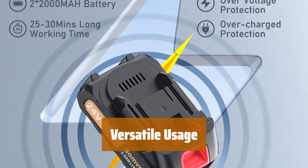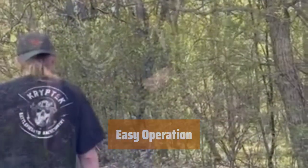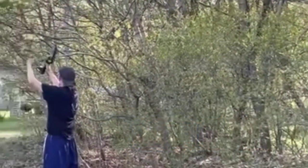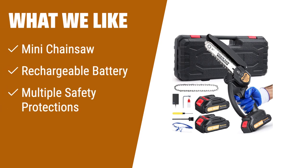Despite its small size, this chainsaw is powerful and efficient, suitable for various activities like tree trimming, wood cutting, and more. With no need to twist screws, this chainsaw is easy to assemble and operate, making it suitable for women and the elderly. What we like: If you like lightweight and efficient chainsaws, this one is for you. The mini chainsaw cuts at high speeds, reducing cutting time. It comes with rechargeable batteries and multiple safety protections, suitable for various activities like tree trimming and wood cutting.